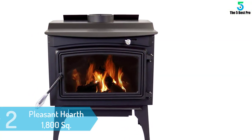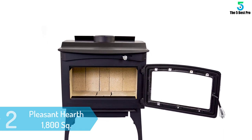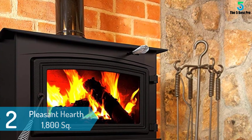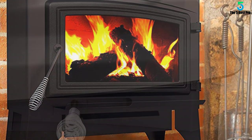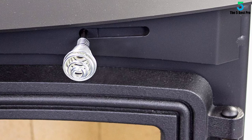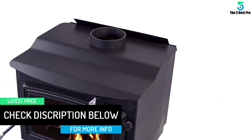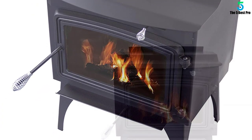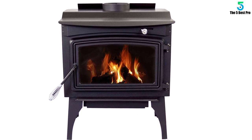At number 2: Pleasant Hearth 1800 SQ FT Medium Wood Burning Stove. This is a top-quality wood-burning stove which allows you to heat up to 1,800 square feet. So if you want an item that can easily handle such a surface, this stove might be a decent pick. Not only is it efficient and practical, but it is also aesthetically pleasing — there's nothing more calming than watching the fire. Moving on to the maintenance of the stove, thanks to the ash drawer you can easily clean up any ash remains. You also get a helpful DVD with instructions on how to use it. If you want to make the investment, you can get a separate variable speed blower for an even heat distribution.